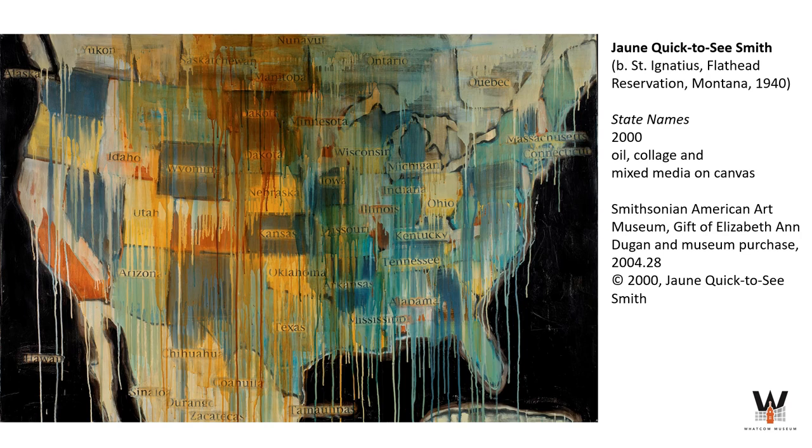Jean Quick-to-See Smith developed a unique style combining aspects of her Native American culture with an interest in abstract expressionism and pop art, which she studied in college. Looking at this piece, you can see the influence of modernist painters like Jackson Pollock, Robert Rauschenberg, and Jasper Johns. Unlike Johns, who used maps as formal elements in his paintings from the 1960s, Smith's maps challenged viewers to think about identity and history in new ways.